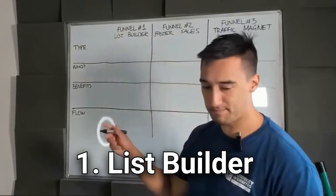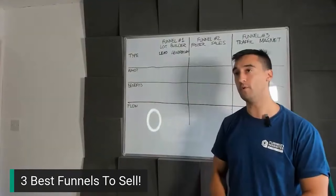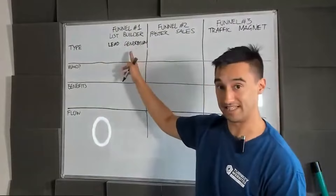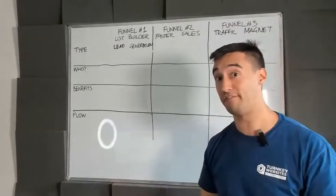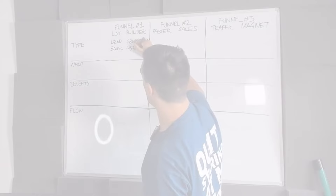We start with the list builder. The list builder is essentially a lead generation tool that allows your websites to generate leads on automation. If you're building for customers, you can perhaps already see the benefits — this is going to be how they generate leads. This is also about email list building. Your email list is still the most important asset that you can build.